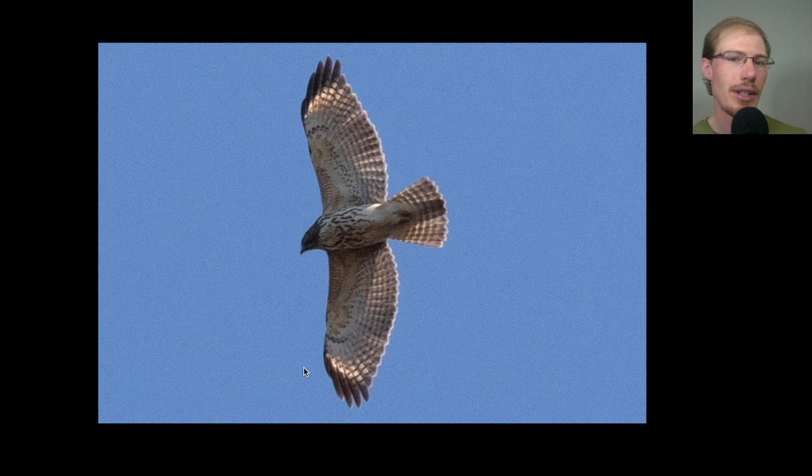Here's another juvenile red-shouldered hawk. Again, the shape is slightly different than red-tails — just a little less bulky. There are no dark patagial bars, and while it might look like a belly band, the streaking actually extends all the way up onto the upper breast rather than sitting right in the middle like on red-tails. Again those translucent crescents near the wingtips are one of the best field marks to use, especially from a distance, and you can see a medium-length tail with banding.